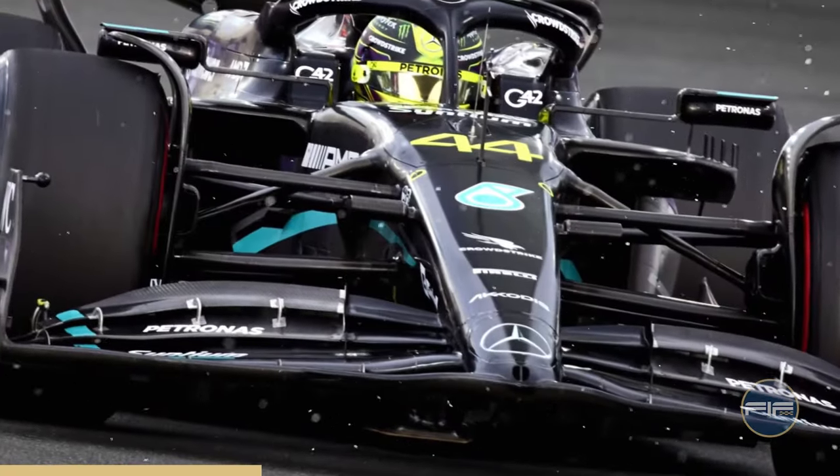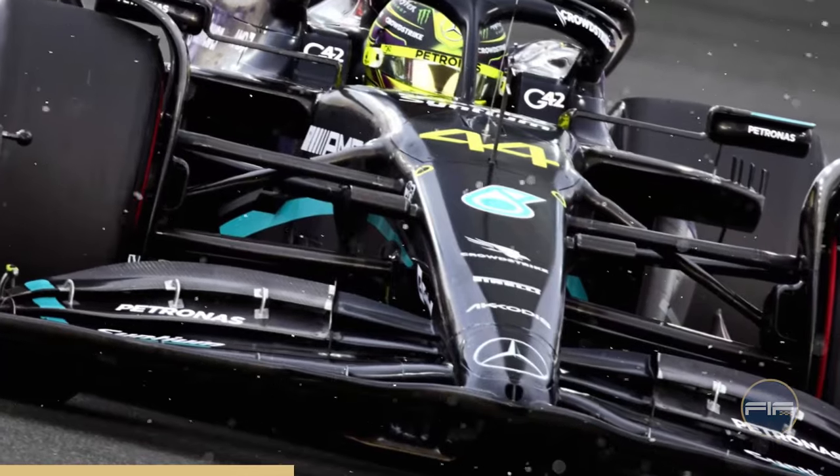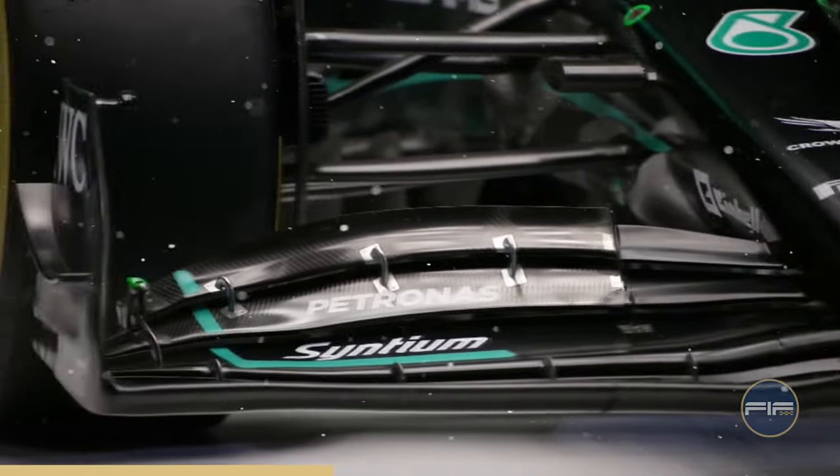At first glance, the front wing of the W15 appears to adhere to the FIA's rulebook. However, a closer inspection reveals some subtle yet significant changes.